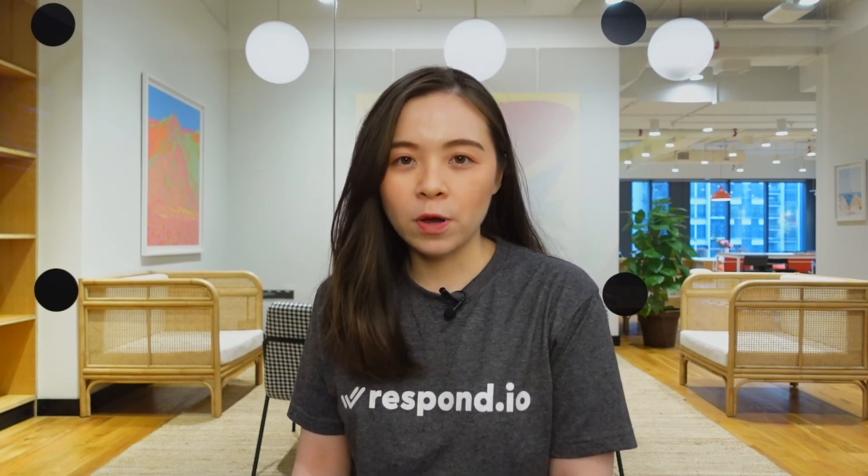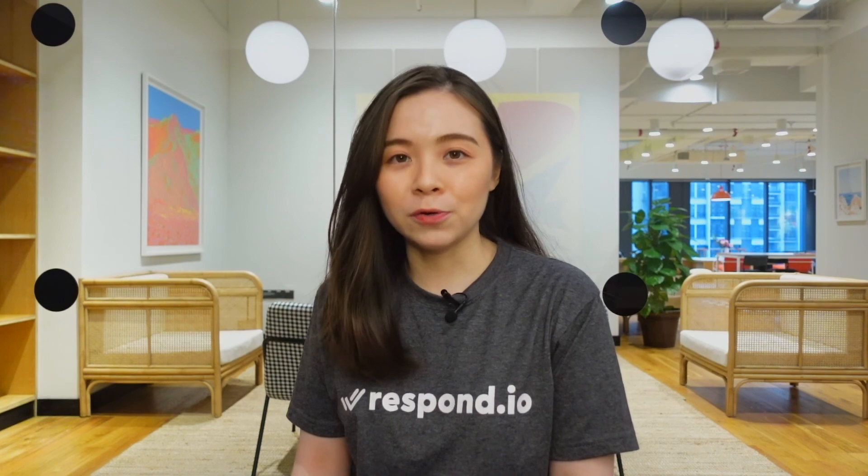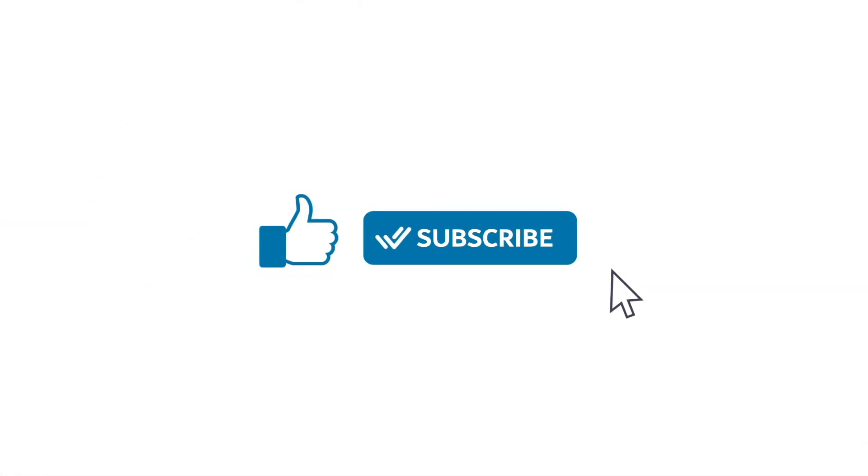Now that you know how to use Facebook Messenger for business, click on the link in the description below to sign up for a free Respond.io account so you can start using Facebook Business Chat like a pro. If you have any questions, feel free to leave a comment down below. Thanks so much for watching, and don't forget to give this video a like and subscribe to Respond.io for all things business messaging.